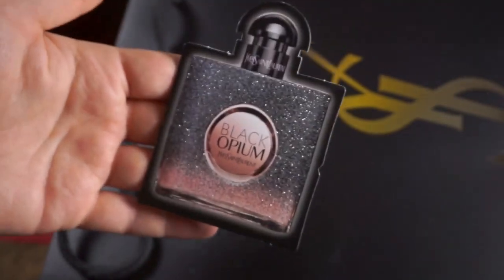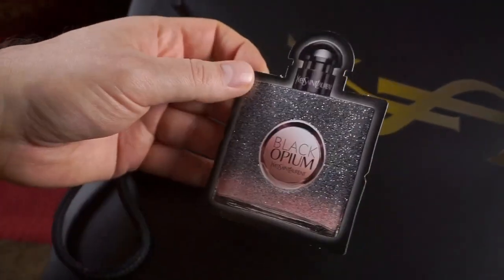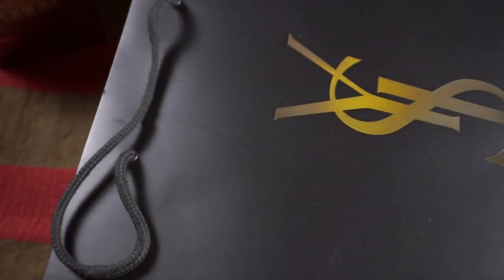Mascara Volume False Lash Effect. That's all I need — false lashes. And the cheapest sample you can get: literally you have to peel this off to get the Floral Shock version of Black Opium, but it is all glittery so at least it looks cute. Of course we're not going to use it.